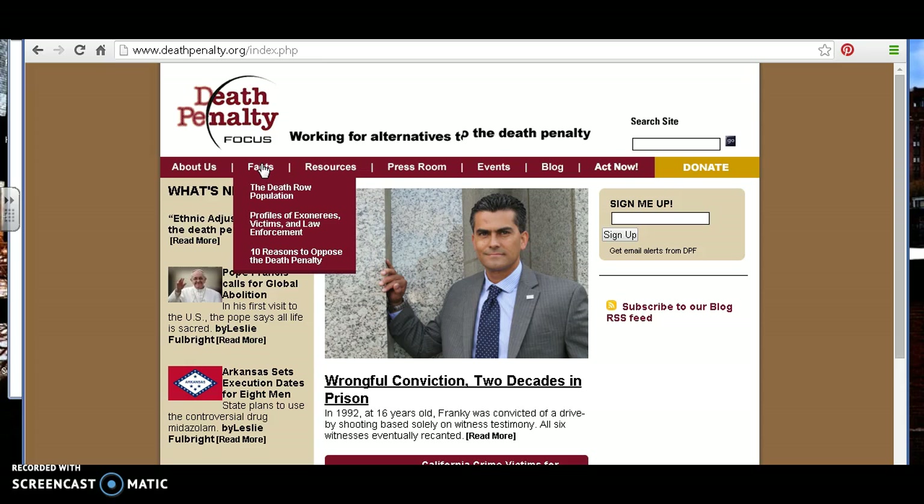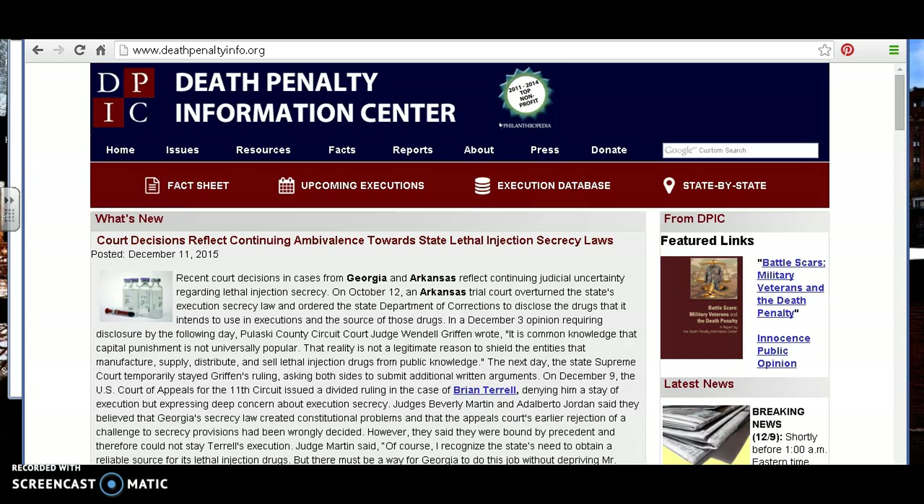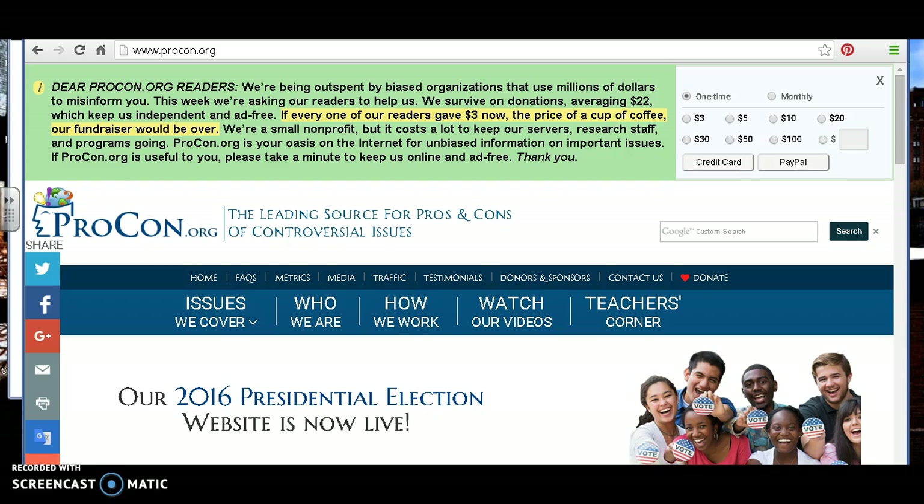You want to find information that is unbiased and presents both sides. For example, if we went to the Death Penalty Information Center or somewhere like procon.org, these are two sites that present both sides of the argument with facts and statistics for both sides. The nature of procon.org is to present both the pros — for those who are pro a topic — and those who are against a topic. So they give you both sides of information; it's going to be unbiased.